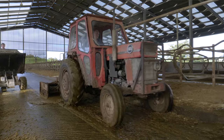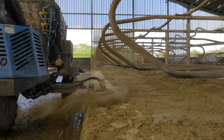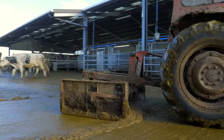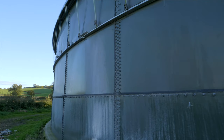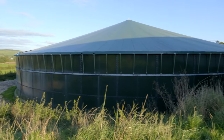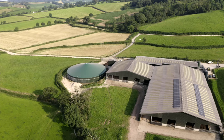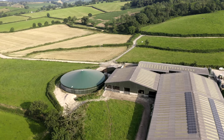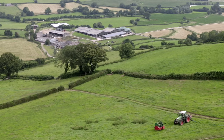The cows are cubicle-housed, scraped with a tractor and scraper into slats, then channelled to a reception pit where it's separated. The liquid waste goes to a slurry tower covered with an ammonia lid, which is very successful at containing ammonia within the slurry. It's then umbilical pumped and spread with a dribble bar, applying it to the crops to grow more rather than releasing it to the atmosphere.